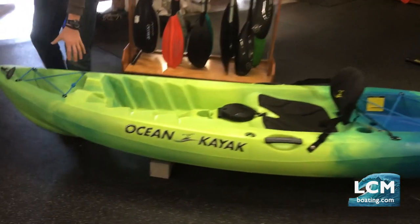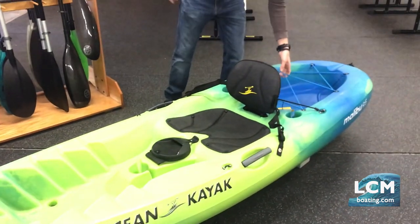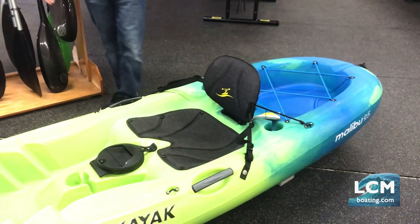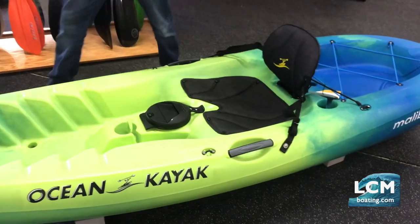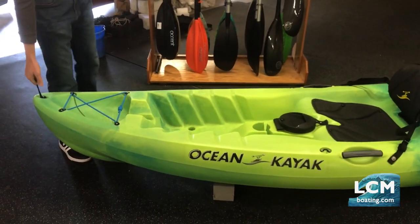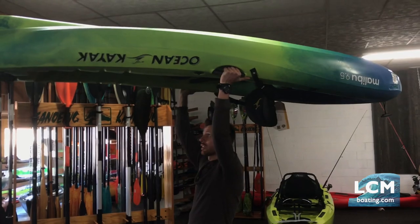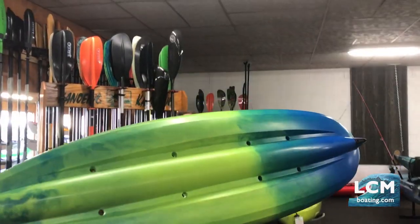Other things on the boat: you'll have shock cords and bungees on the front, and bungees in the back where you can put a cooler or a coolie bag. If you're fishing, you could put a crate back there with storage options for your fishing gear. Handles at the bow and stern fit your hand nicely, and they give you center grab handles as well. This boat weighs just over 50 pounds, so it's not bad — and having center handles means it's balanced right there in the middle.